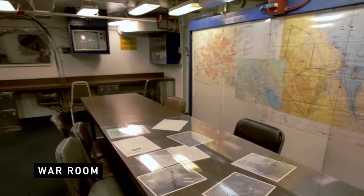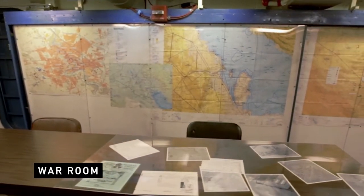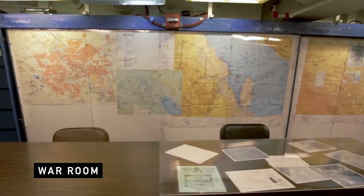We're in the war room now. This is where the operational planning and the operational tasking orders were prepared and sent out to the Admiral's subordinate warfare commanders.